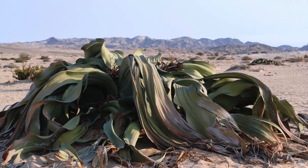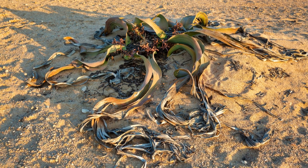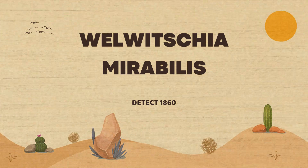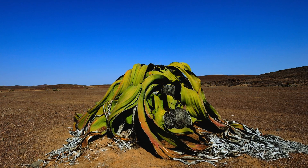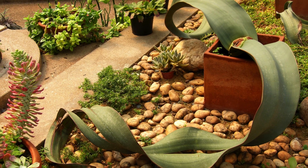Today we will explore the miraculous journey of this species, which has challenged the harshest laws of nature. The history of Welwitschia begins in 1860, when it was discovered by Austrian botanist Friedrich Welwitsch. Its strange beauty and uniqueness have fascinated scientists from the first moment. Since then, Welwitschia has been the subject of admiration and scientific research.